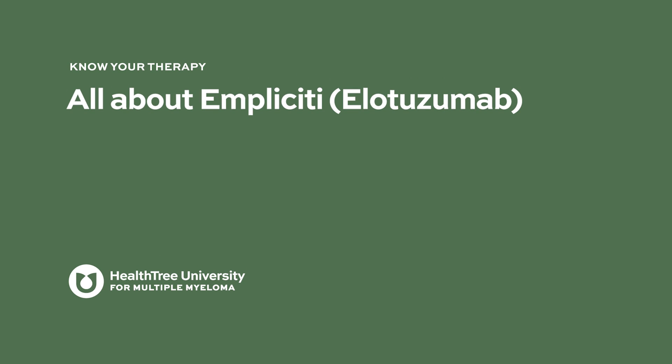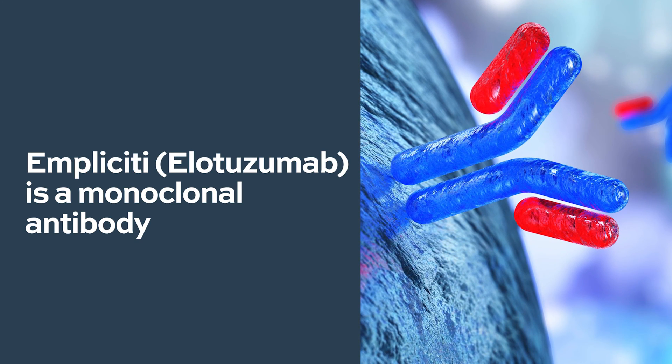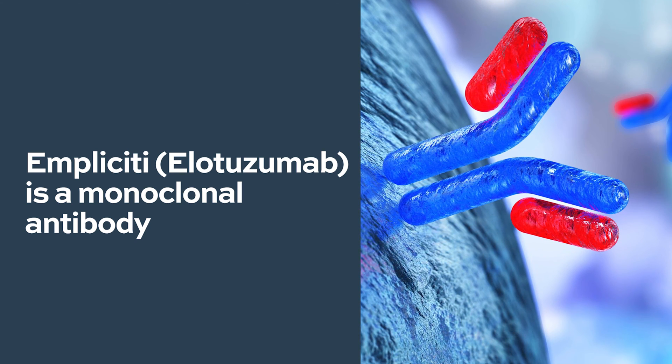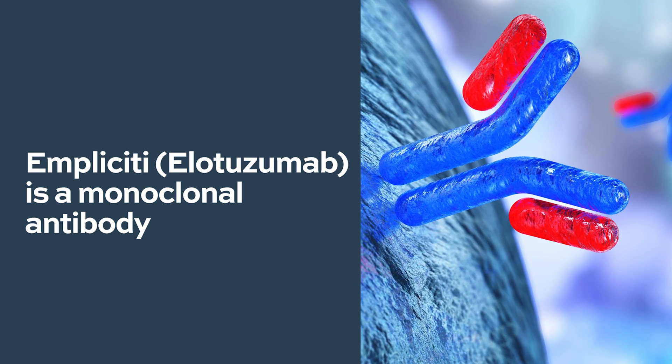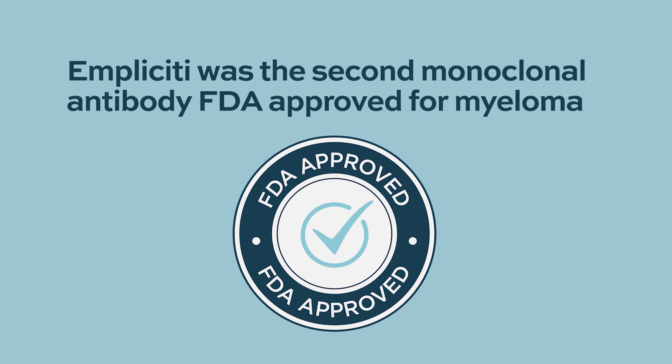All about Impliciti or elotuzumab. This is a member of a family of treatments for myeloma called monoclonal antibodies. Monoclonal antibodies have been around for a long time and there are dozens used to treat all kinds of medical conditions, not just cancer. For over 20 years we've used this class of drugs in medicine. Elotuzumab or Impliciti was the second monoclonal antibody FDA approved for myeloma in the United States back in 2015.